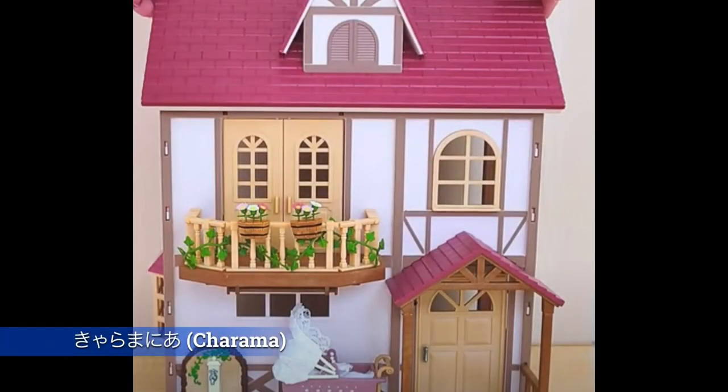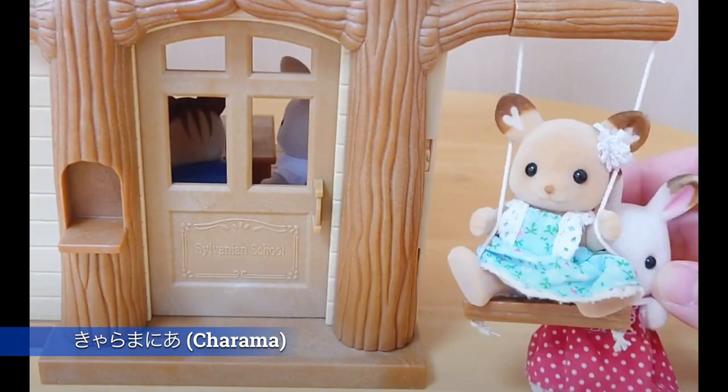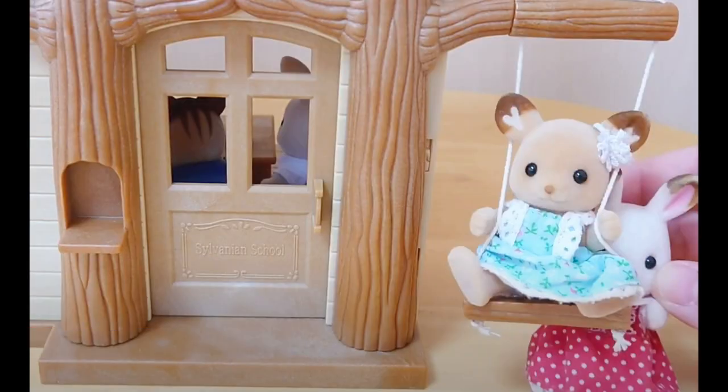Here is another channel not in English — this is Charama, in Japanese. You might be able to search for it using the English letters. It's another really sleek unboxing channel that takes you up close with great lighting. Very beautiful.